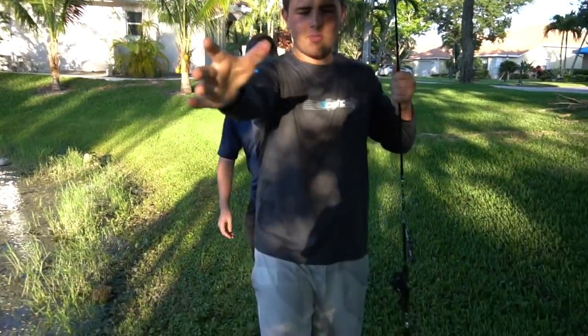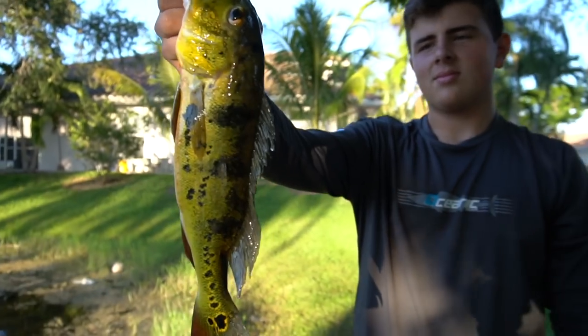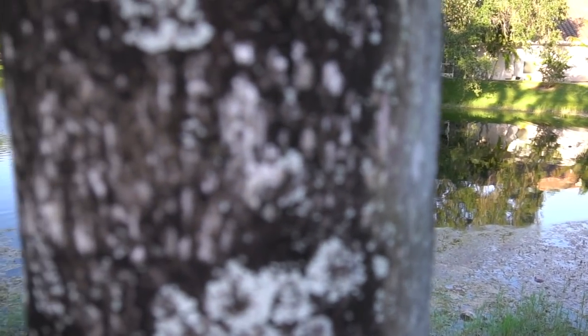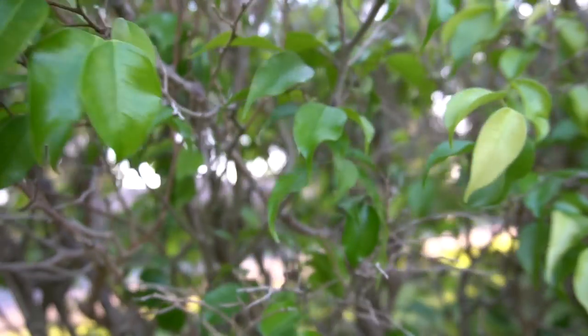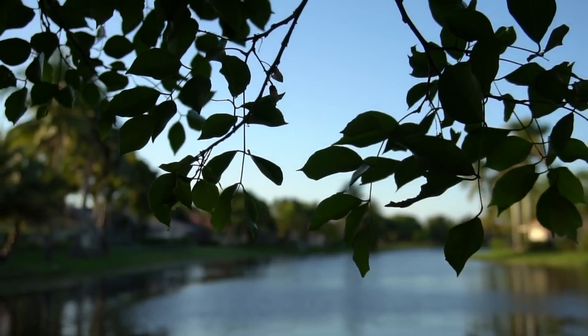Nice — first peacock of the day for me! Alright guys, we got a couple peacock here. Now we're gonna switch up spots — we're gonna go to a bridge and hopefully there'll be some more peas there.